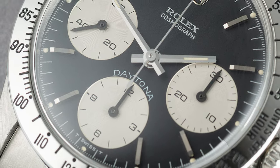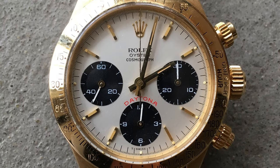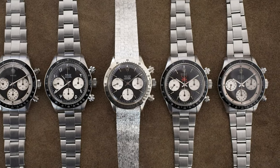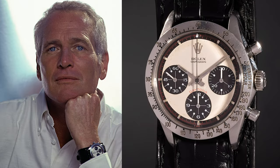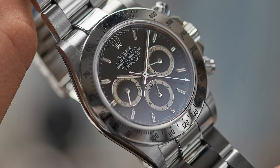The Daytona's popularity today makes you wonder how popular this model was back in the 60s and 70s. Many might think it was an instant hit, but on the contrary, the Rolex Daytona struggled to sell — it was actually a shelf warmer. It wasn't until Paul Newman and other celebrities wore the Rolex Daytona that it started improving its sales numbers. It took another 21 years before we saw any major upgrade. In 1988, Rolex released the Daytona with the Zenith caliber 4030, the first automatic Rolex Daytona.